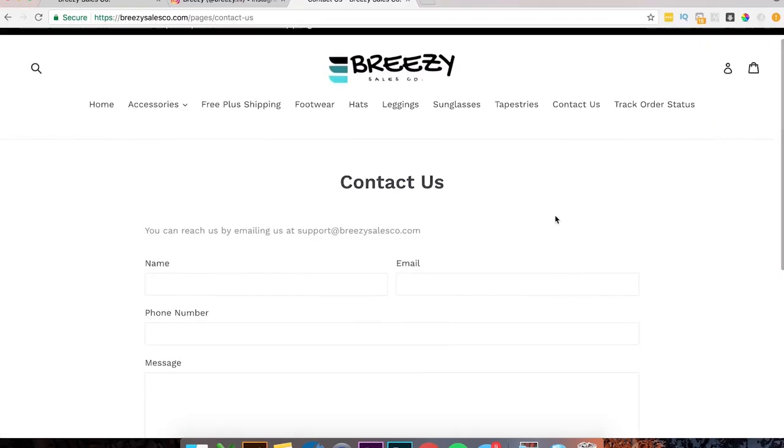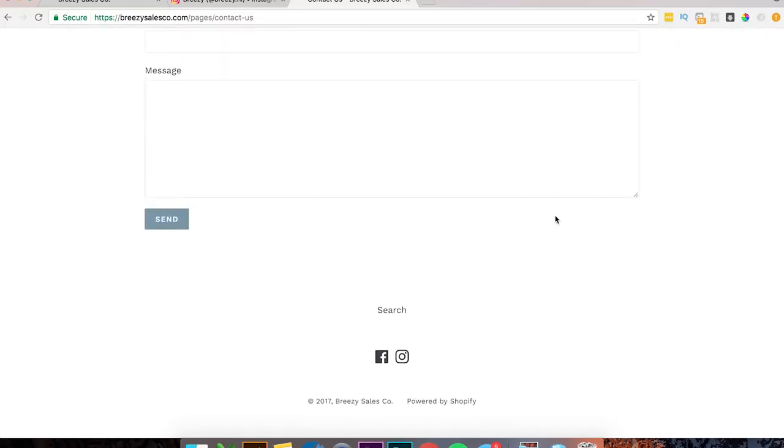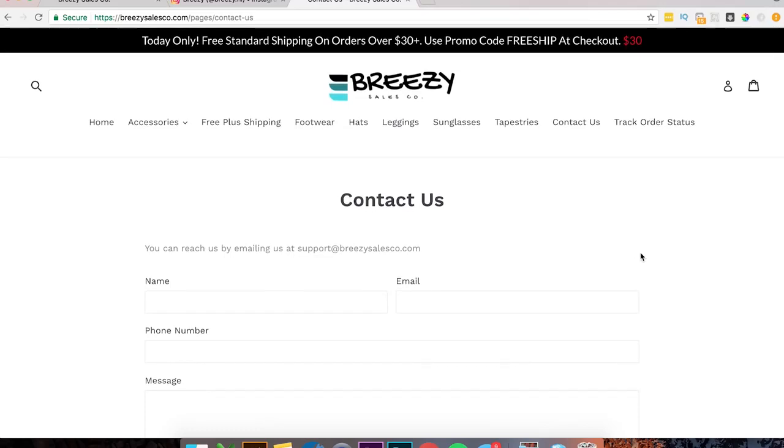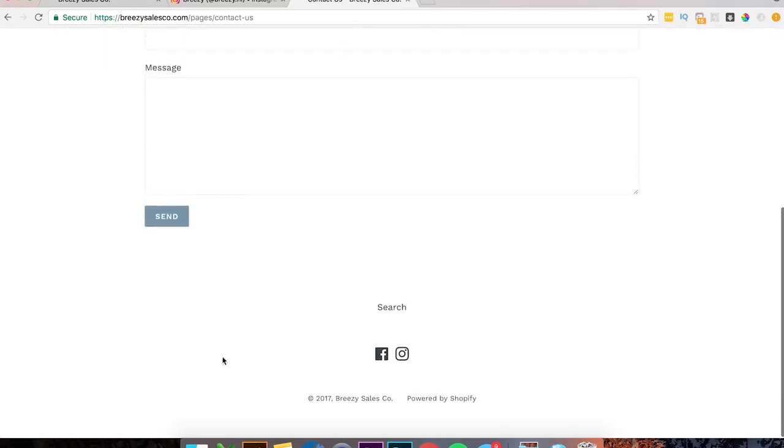The other thing that you're missing on this website is you need to have terms of service, return policy, shipping policy, and privacy policy. You can literally just put this down here on the footer bar. If you go to Shopify settings, you can actually generate sample privacy policy, terms of service, all that kind of stuff, and literally just copy and paste it into a page and throw it down here. That'll cover you so you don't have to deal with a bunch of legal issues down the road.